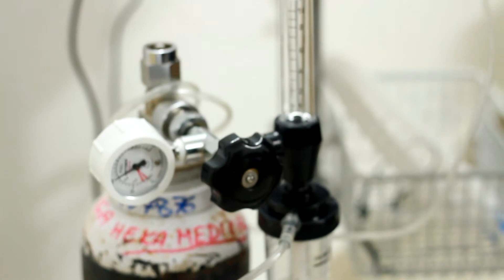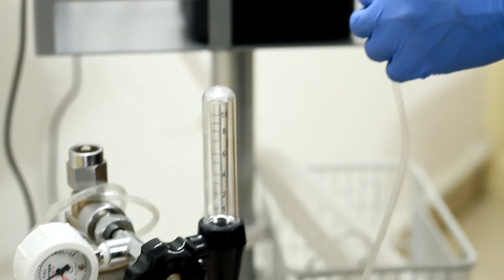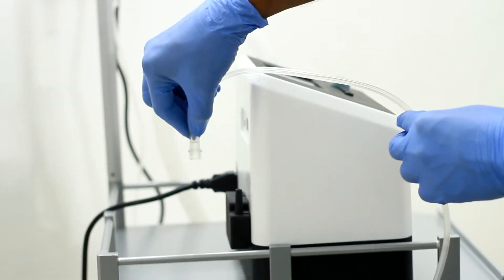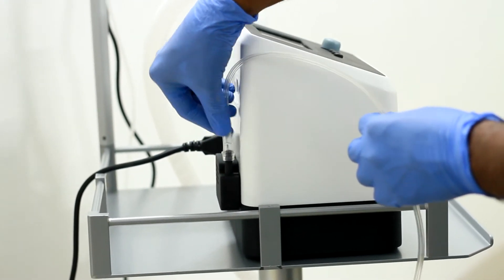Now connect one end of the oxygen tube to the external oxygen source and connect the other end to the oxygen inlet port at the back of the device. Make sure that the oxygen tube is pushed all the way down to the oxygen inlet port. HECAflow is now ready for the patient.